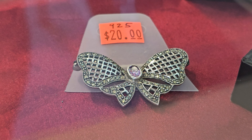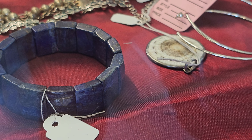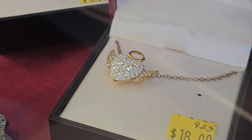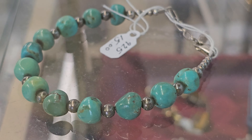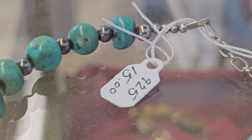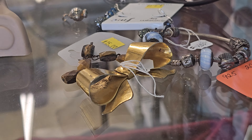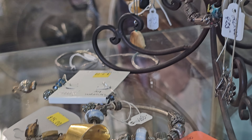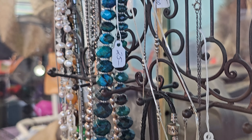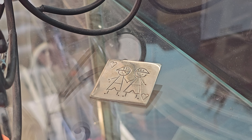Looks like sterling silver. Amethyst, probably. Tiger eye. Copper. Not as much jewelry this time as the last time I was here. This is probably sterling silver as well — some ear range, similar.